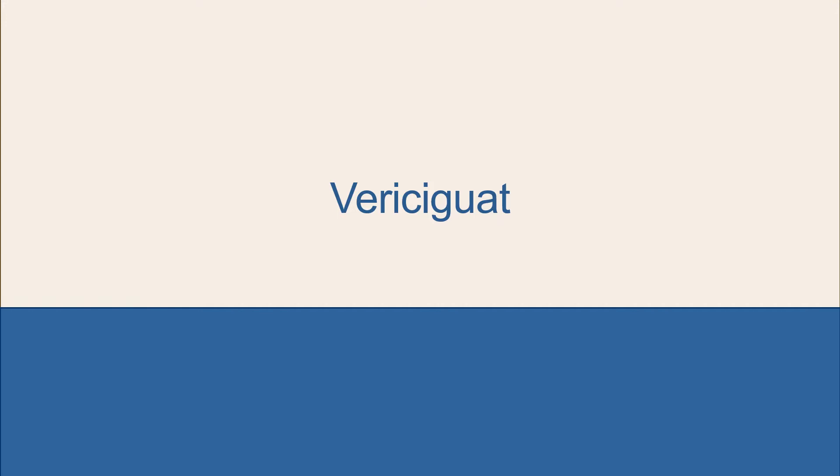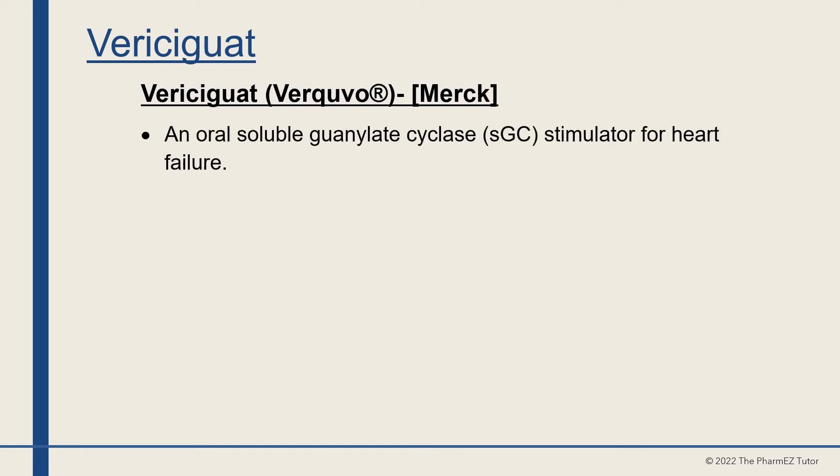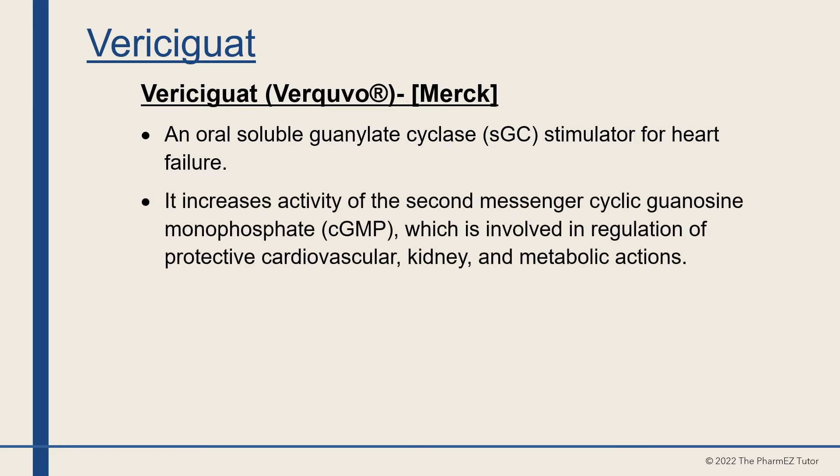Let's move on to a new drug named vericiguat, or Verquvo, manufactured by Merck. Vericiguat is an oral soluble guanylate cyclase stimulator for heart failure. It increases the activity of the second messenger cyclic guanosine monophosphate (cyclic GMP), which is involved in the regulation of protective cardiovascular, kidney, and metabolic actions.